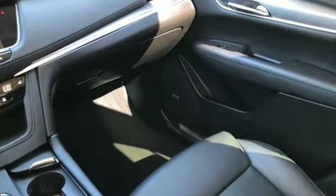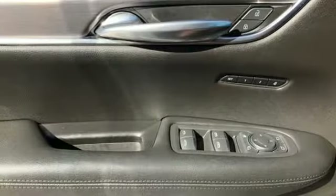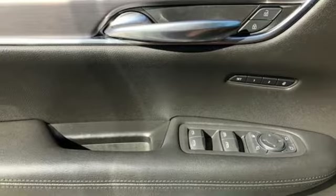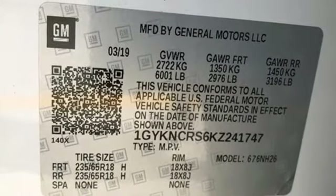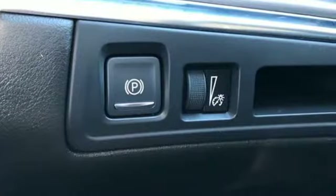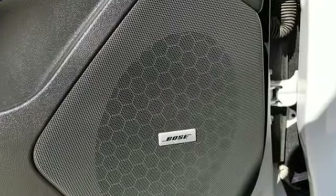V6 engine, gas pressurized shocks, smart device navigation, refrigerated box located in the glove box, front heated leather bucket seats, auto dimming rear view mirror, Bluetooth streaming audio, Wi-Fi hotspot, dual zone climate control, front and rear parking sensors, and automatic transmission.